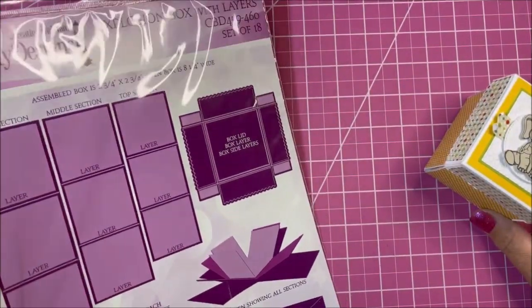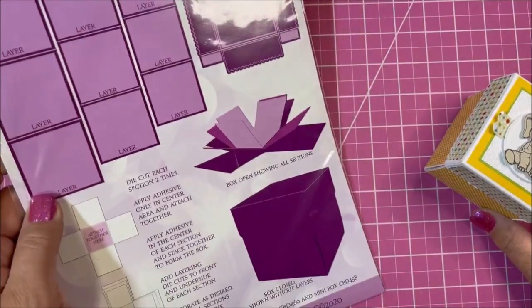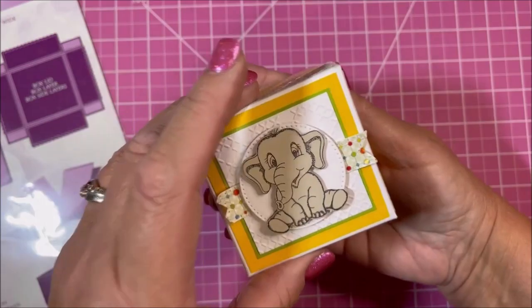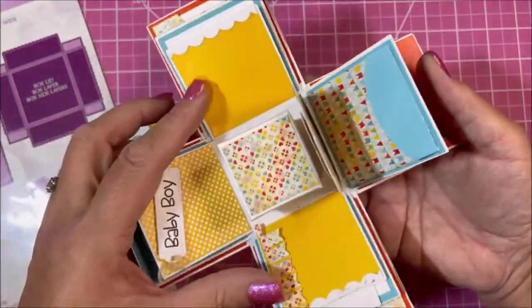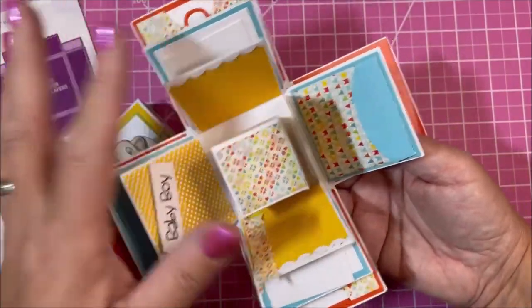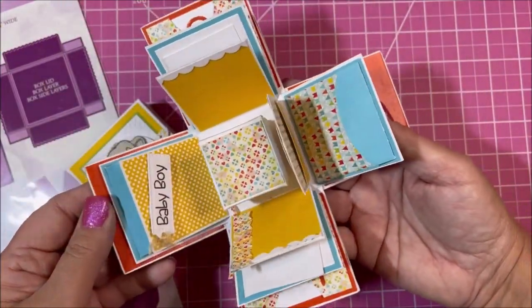Next we have the Explosion Box with Layers, and it comes with everything you need to make the explosion box. This is really cute if you add some little photos of baby as a gift, or even as a birthday gift with photos, or like a little memory box.